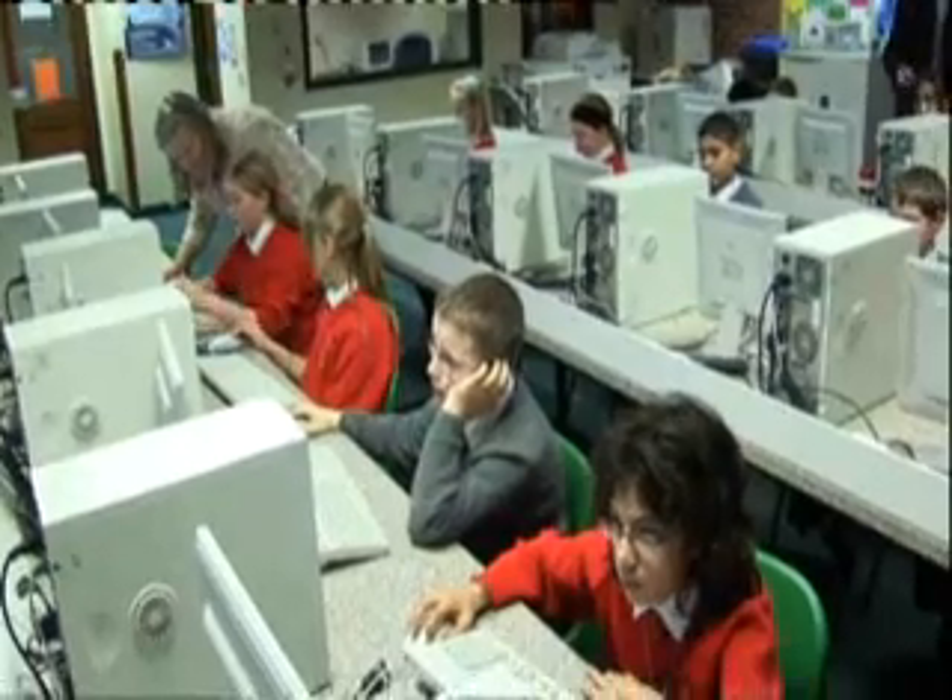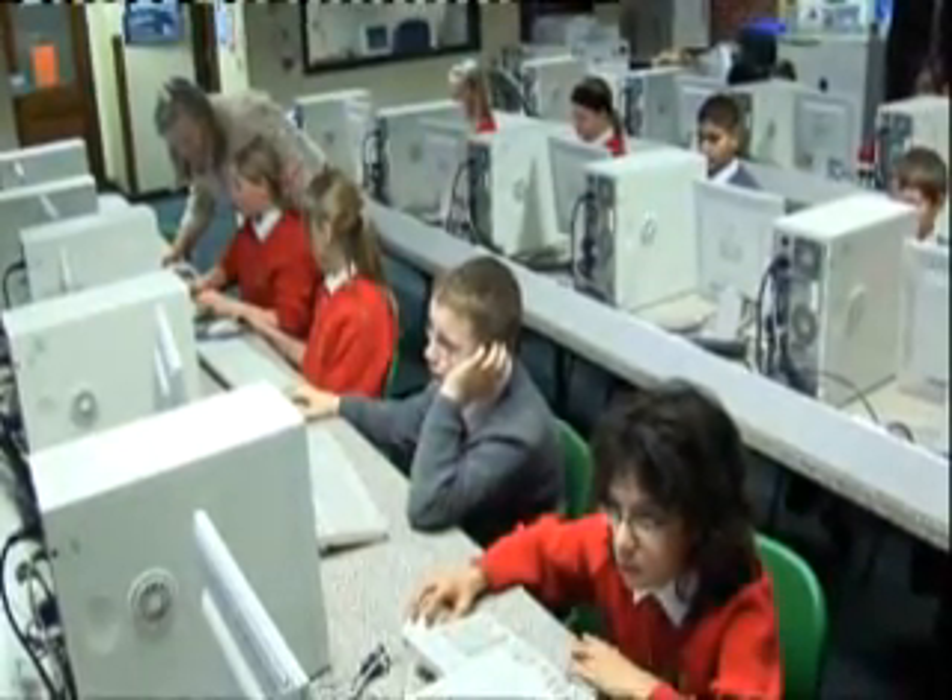We've been trying to use assessment for learning online for a long time, and what we did find in the first system that we used is that the questions were exactly the same, so students were sitting by each other and just copying the answers sometimes. What we found with Achieve is that because it's so individualised, the students are getting different questions, so the amount of copying is completely cut down.